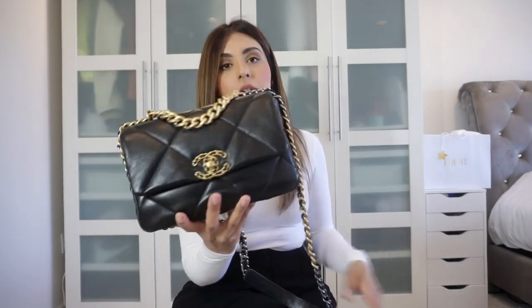The main difference with this one versus my white one: this is in lambskin. They stopped making the Chanel 19 in goatskin, and they're probably not going to bring it back. I really do like the goatskin because it's a thicker leather compared to what I find with the lambskin. They're both smooth leathers, but the goatskin felt more substantial.